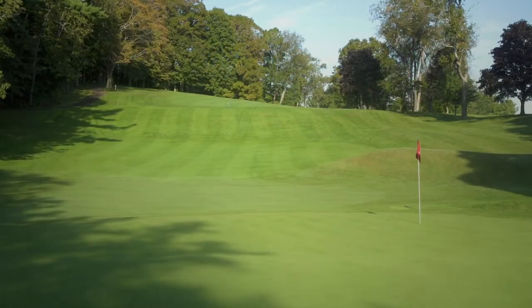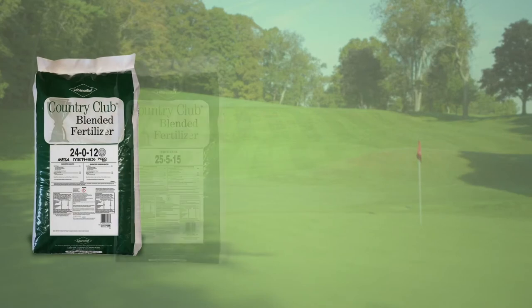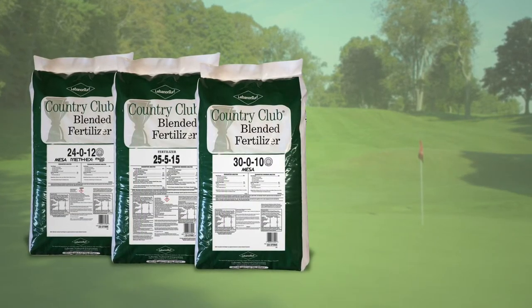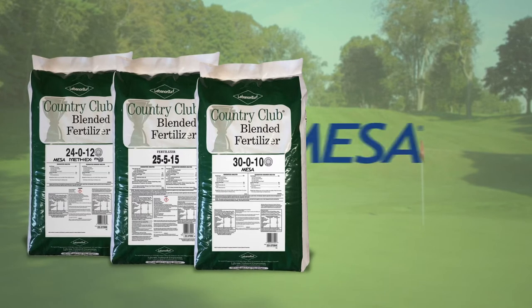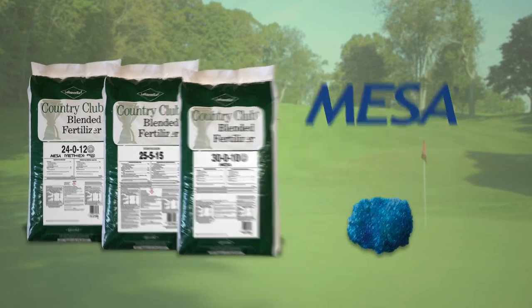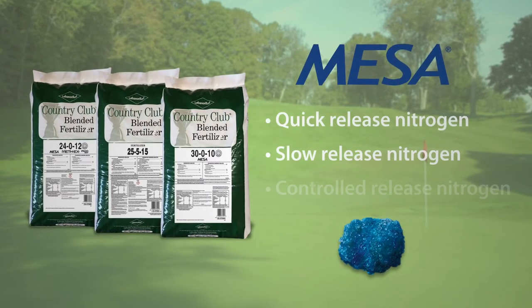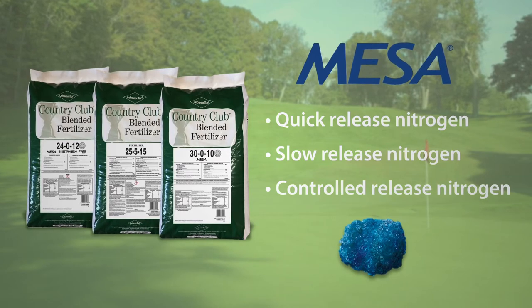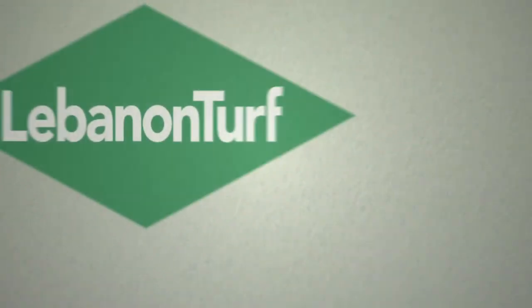We continue to offer our highly popular mini-sized straight fertilizers for fairway applications that feature our proprietary nitrogen source, Mesa — the industry's only homogenous component that delivers nitrogen in three different ways: quick release, slow release, and controlled release. So you get a quick, extended green-up without the surge growth, meaning less mowing needed.